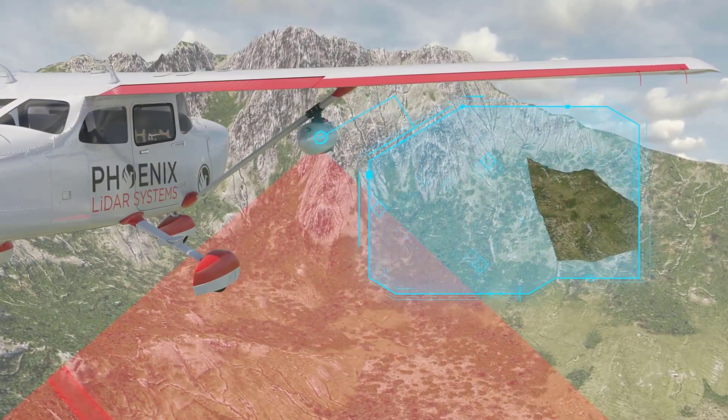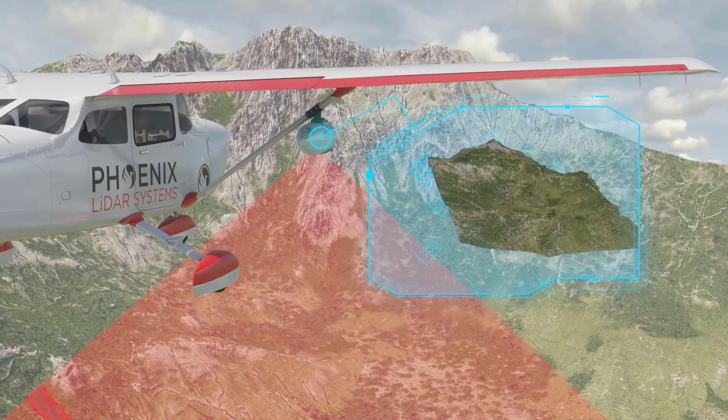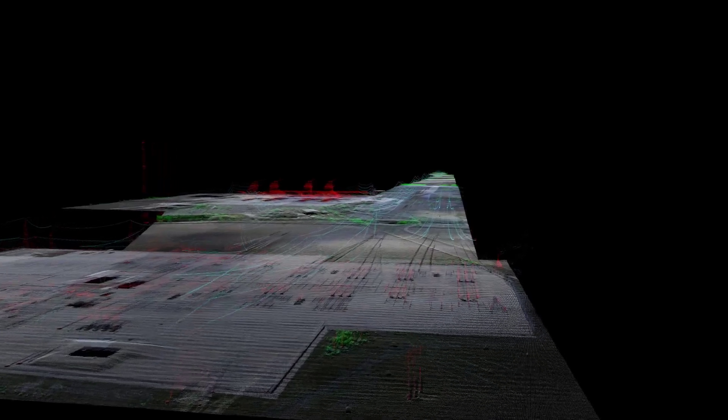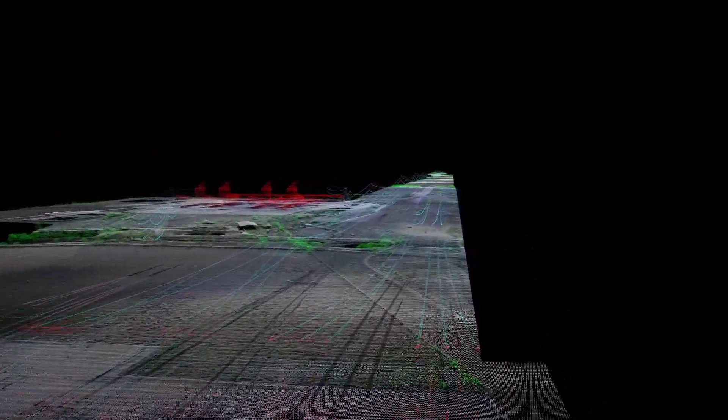Its versatility extends to its wide range of applications, which include power line and pipeline inspection, railway track mapping, wide area general mapping, and more.